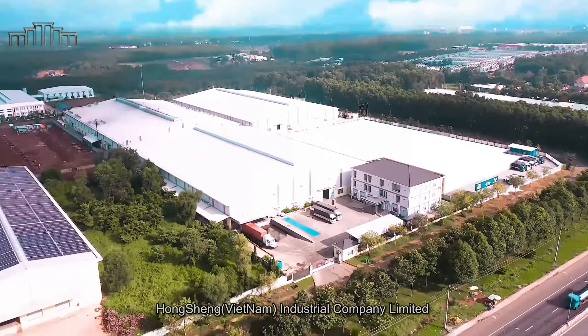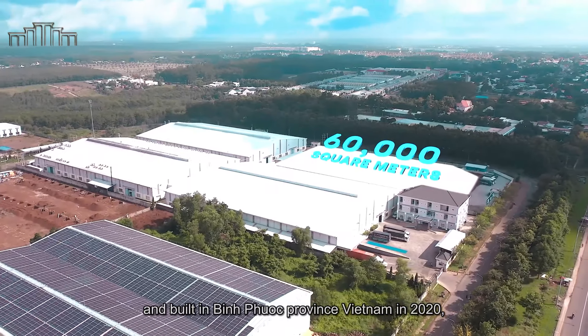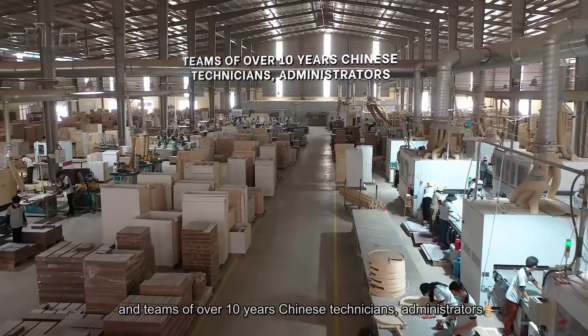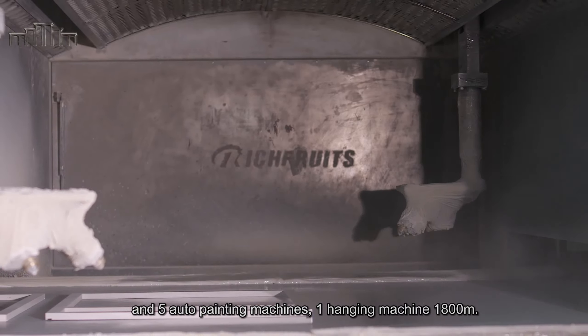Hongsheng Vietnam Industrial Company Limited is a branch factory of Hongzhou Cabinetry in Vietnam, built in Binh Phuoc Province, Vietnam in 2020. It covers an area of 60,000 square meters and has a team of over 10 years of Chinese technicians, administrators, and 800 Vietnamese workers.